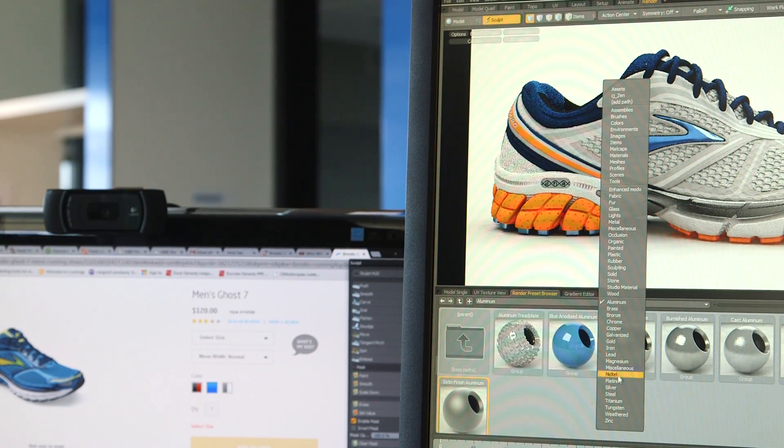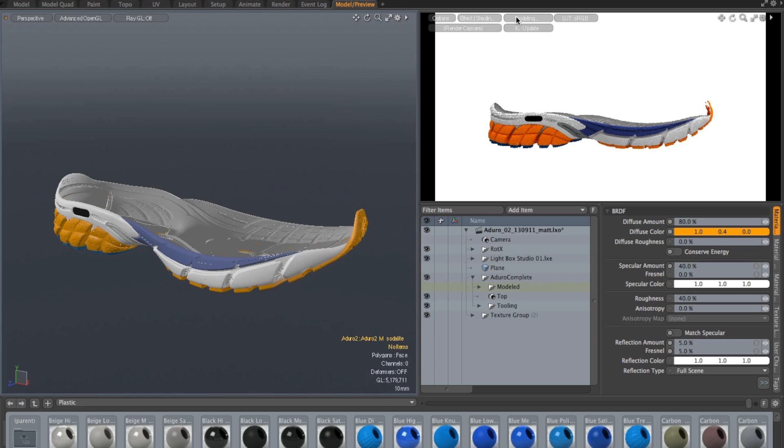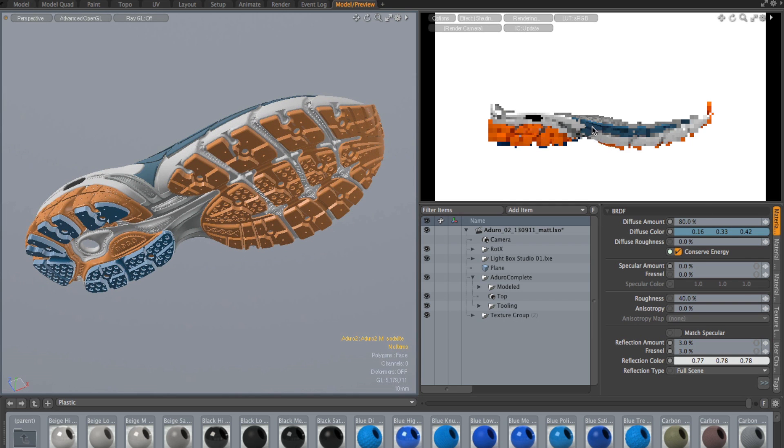Historically, 3D software has always been difficult to use — their user interfaces were complex; you had to be a rocket scientist to figure it out. I think Modo has done a really great job revising and changing up their user interface to really accommodate the designer's needs.